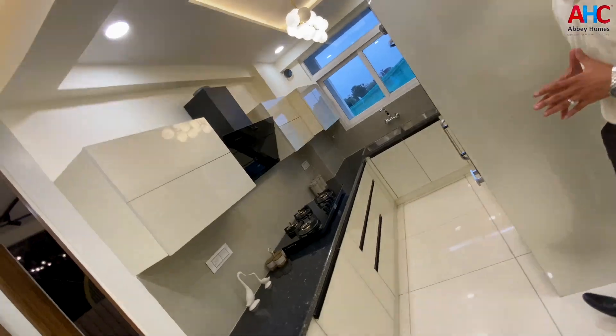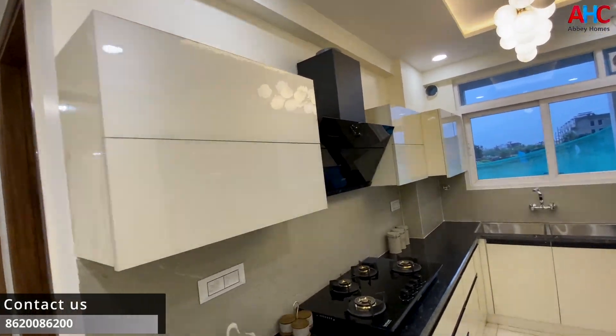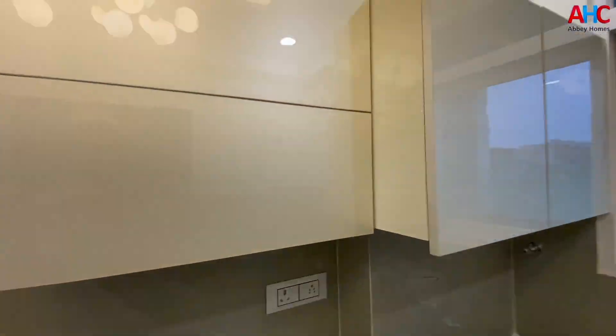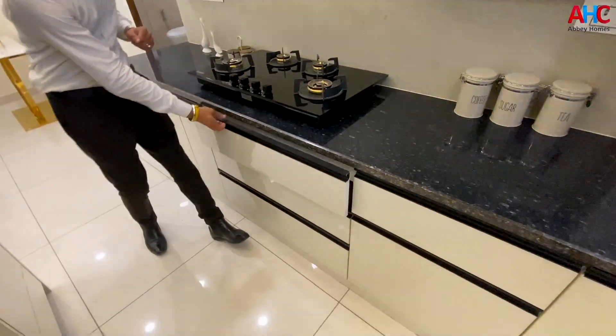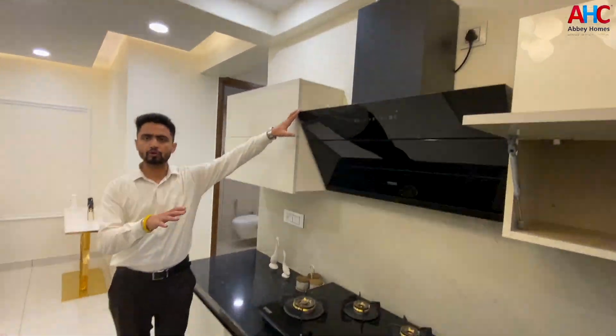This is your kitchen. The cabinets are as shown — the upper cabinets and the lower cabinets will be the same quality. The upper cabinets will be hydraulic, and the lower cabinets will have soft closing. With the modular kitchen, we will provide you a chimney and RO.